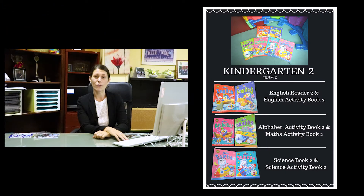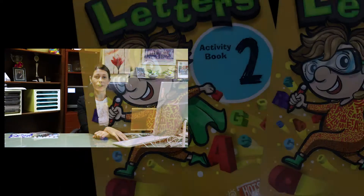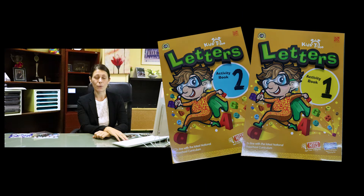For English we use some very basic workbooks from the Hop Onto series, which is the series we use for all levels of kindergarten. For K2 we use them for vocabulary building, writing practice, some simple math concepts and some simple science concepts. We use the Hop Onto curriculum for both our international and our bilingual programs.